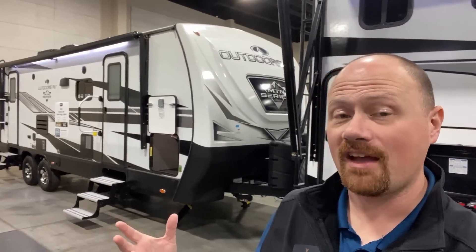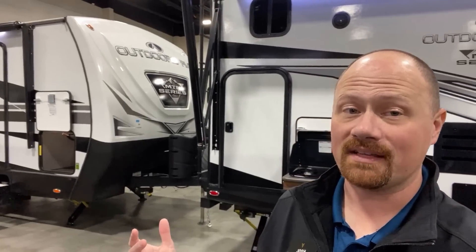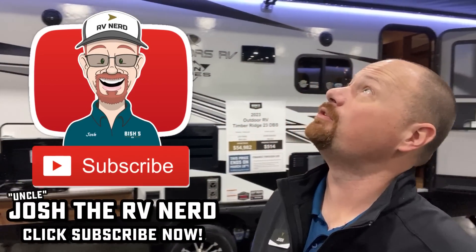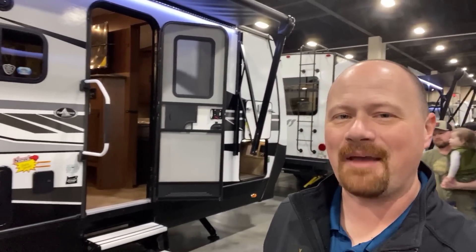This is only the second Outdoors RV I've been able to record, and if you're like me and you like these ORVs, I'm going to do my best to get as many as I can — I've got a nice selection here. Take care, stay safe, have fun, and happy camping everyone.